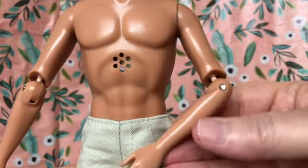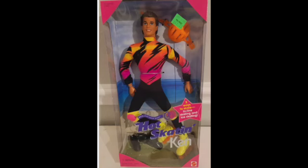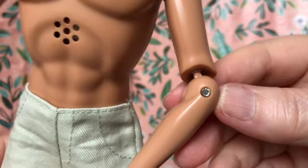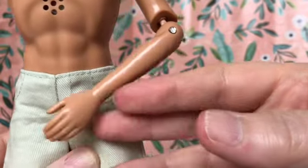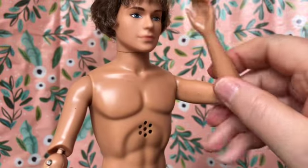Troy has a very interesting elbow joint. I think they used this same joint on the Hot Skating Ken, which I used to have before my downsizing. It's almost like the Monster High joints — a little peg inserted into the upper arm that swings and also rotates, so he can kind of touch his face like this.